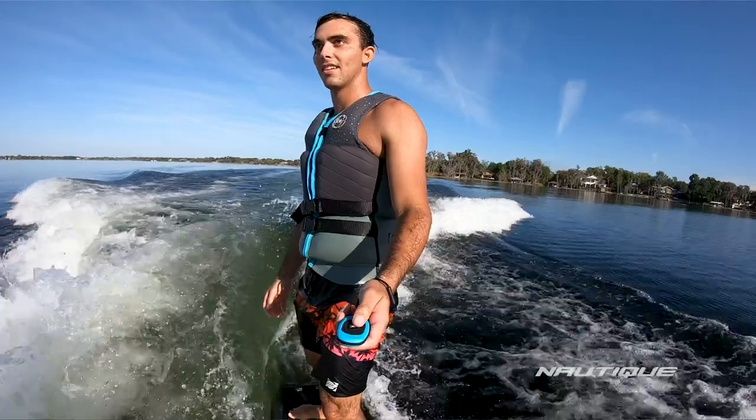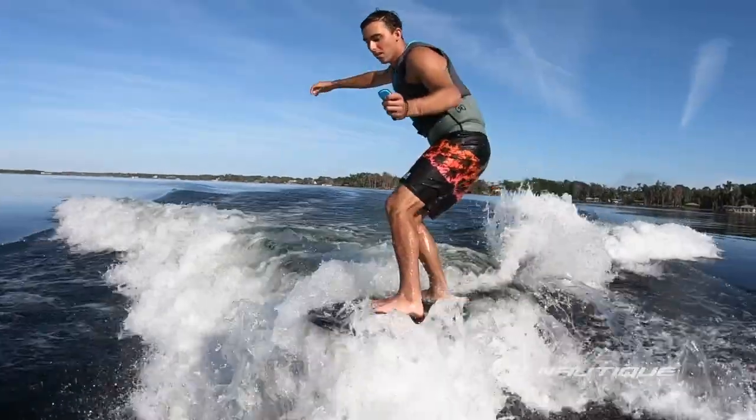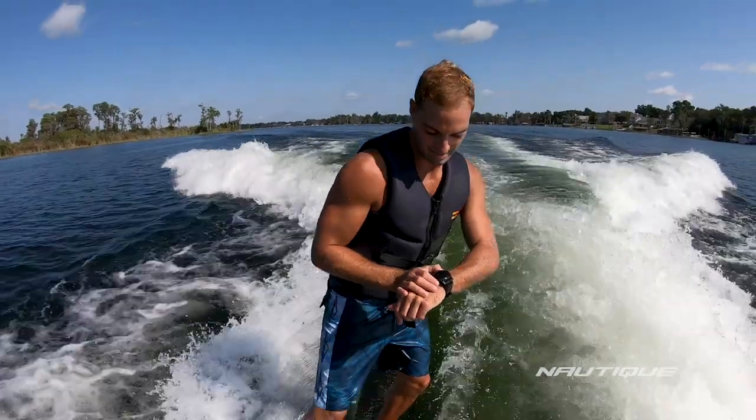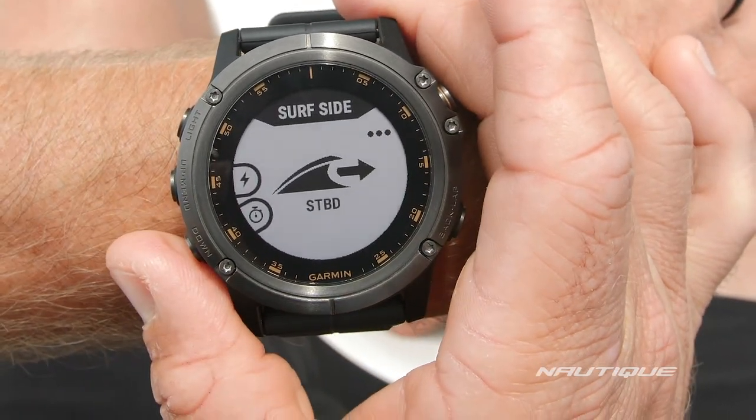Optional on all of our Super Air Nautiques is the Nautique Surf Select, which gives control right into the surfer's hands to go from one side to the other with the push of a button. Our team has also designed an app compatible with a wide array of Garmin watches. This gives the rider or surfer control of the boat all from their watch — you can control speed, surf sides, wave shape, volume, and ballast shift all from behind the boat.